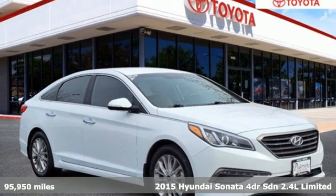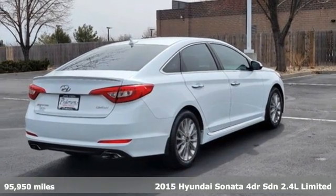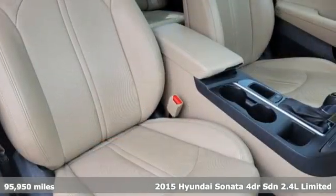Here's a 2015 Hyundai Sonata. Challenging convention to find a better way — it's the Hyundai way — and it comes with all the amenities you need.